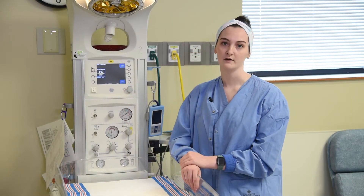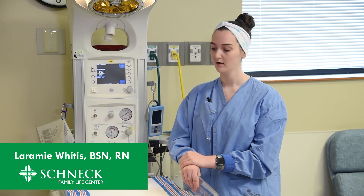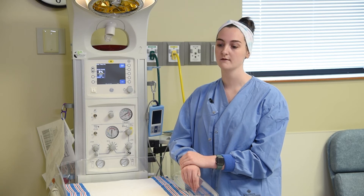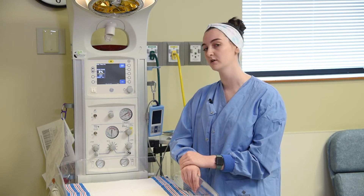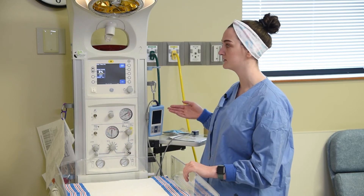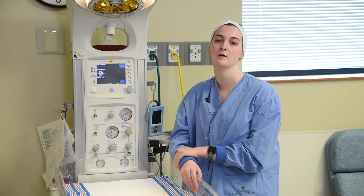These radiant warmers are extremely important to us. We have to have one for every delivery just in case the baby needs some help — basically every infant touches one at some point. Our infants that need help at delivery we bring them over here right away. We have things like our oxygen support, we have a monitor built in, and we have heat to keep the baby warm right when they're fresh.